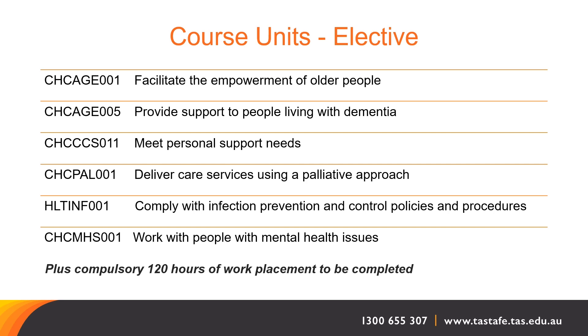The compulsory work placement period does not include night shifts, public holidays or weekends. Of course, bear in mind that if you want to gain employment in the sector, it is pretty much 24/7. Working in the industry will involve night shifts, public holidays and weekend hours — just not for the work placement while you're doing your studies.